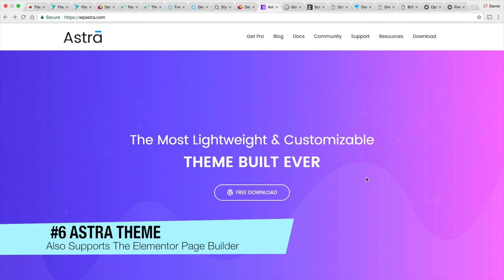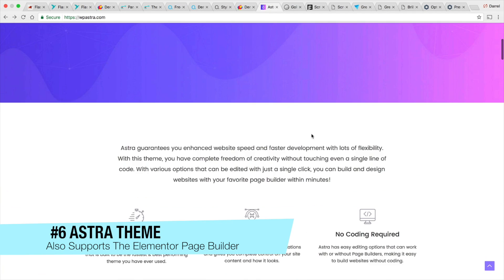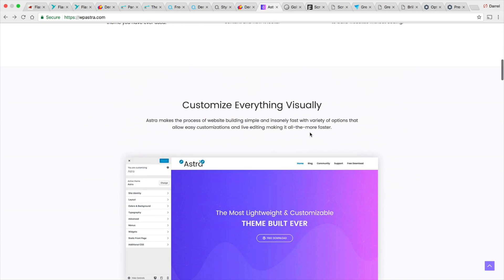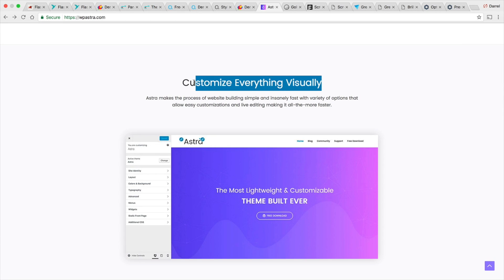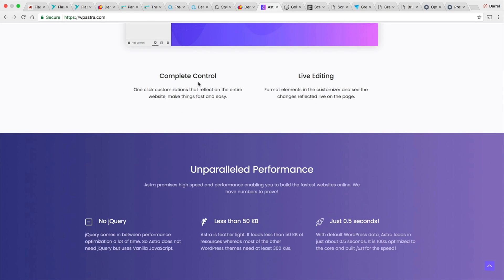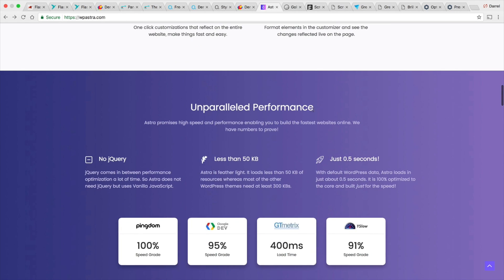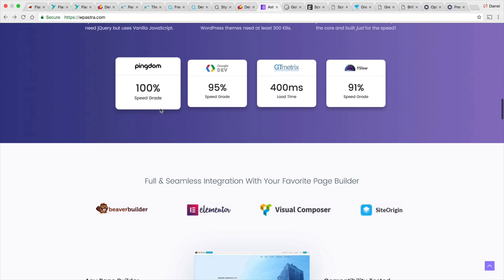Next up is the Astra theme, which is a free WordPress theme that comes with a front-end editor. Another great part about this is that it's a very light WordPress theme. You can customize everything visually and see the changes you're making on your website as you're making them. Front-end builders are probably one of the best features because you always want to see what you're changing instead of using a back-end editor. If you want a very fast-loading WordPress theme, WP Astra is definitely one of your choices.